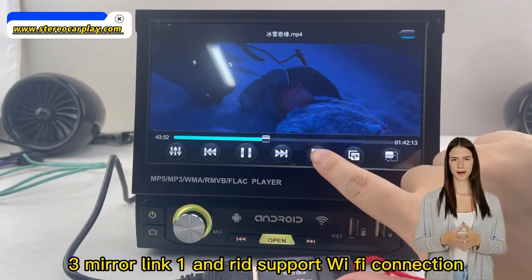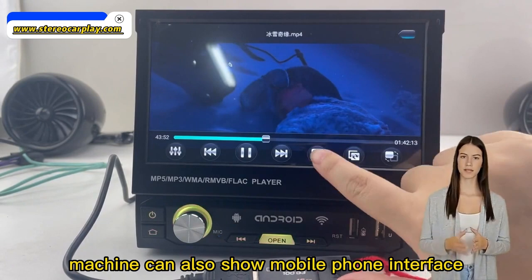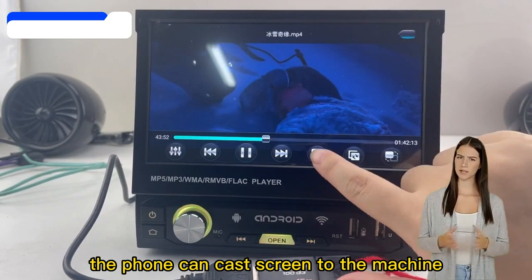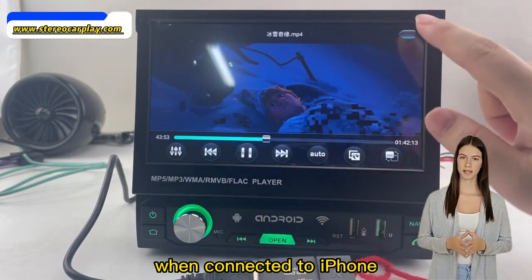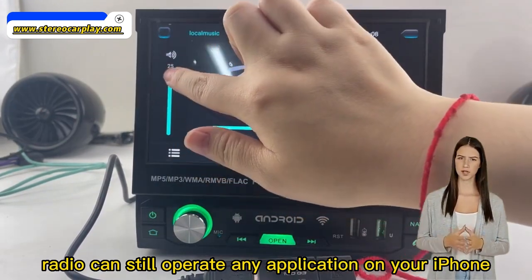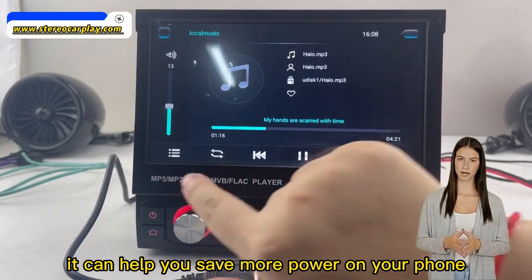Android support: Wi-Fi connection, mobile phone can show machine interface and machine can also show mobile phone interface. iOS support: one-way connection, the phone can cast screen to the machine. Built-in CarPlay — when connected to iPhone, even if your phone is in sleep mode, the MP5 radio can still operate any application on your iPhone, such as hands-free calling and GPS. It can help you save more power on your phone.